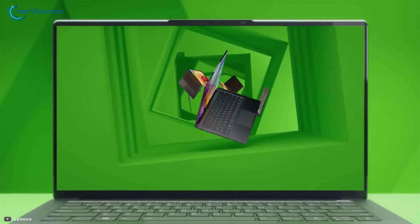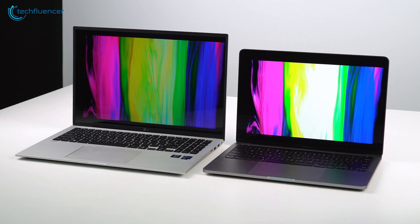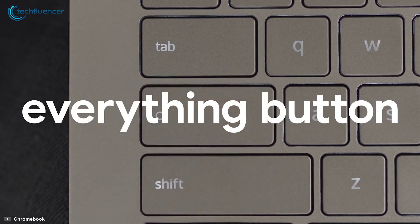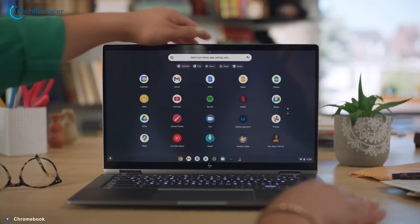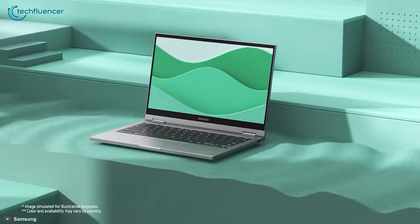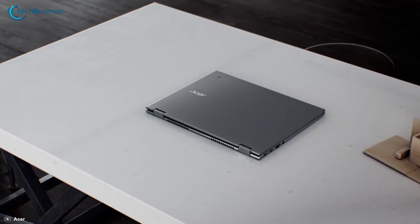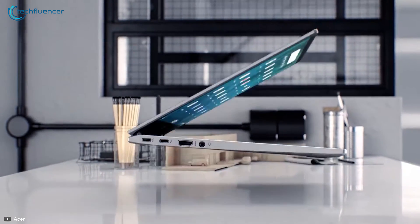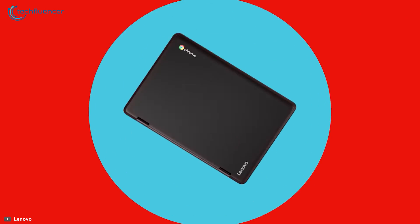Picking up a laptop used to be fairly straightforward — a choice between a Windows laptop or MacBook. But with cheaper prices and a similar approach, Chromebooks are becoming a smarter choice than regular laptops. There are also Chromebooks out there which offer powerful specs with brilliant displays and keyboards. In today's video, we're going to discuss Chromebook vs. Windows laptop to help you make an informed decision before buying.